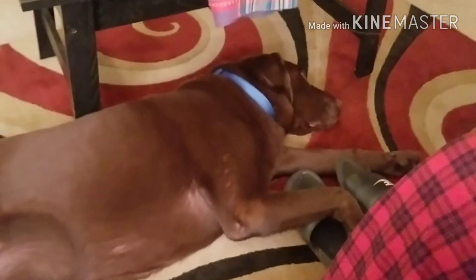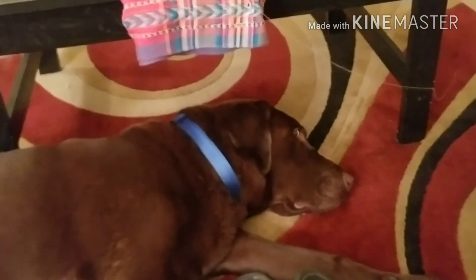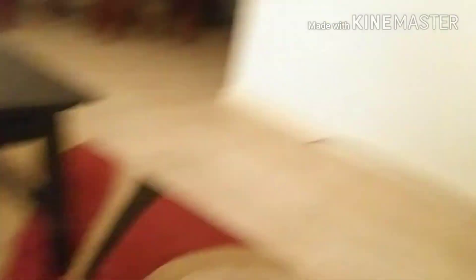Alright, I'll let you go. My dog is passed out. Y'all have a good one.